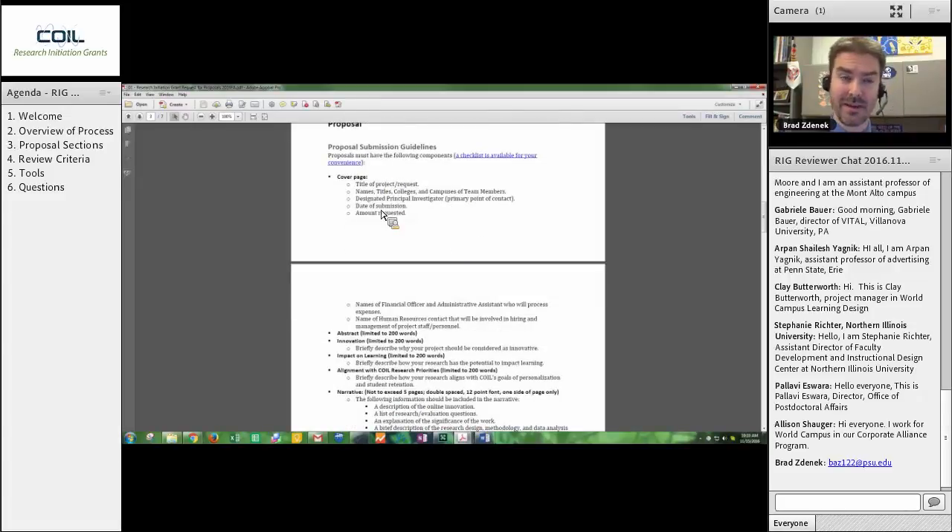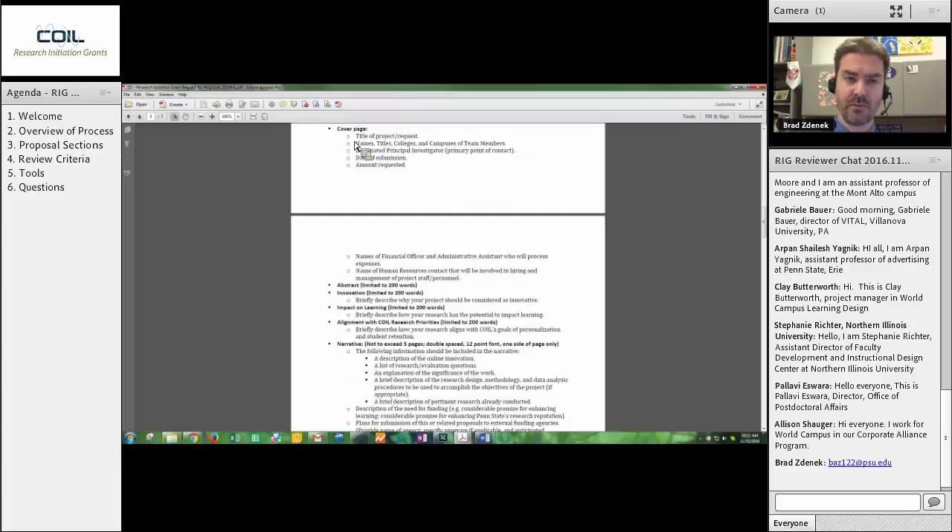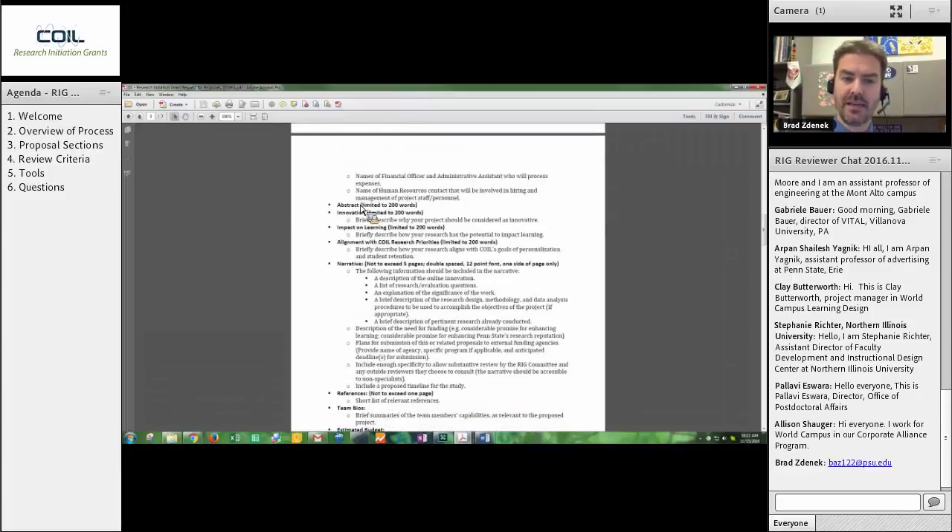There will be a cover page — a first page with some key information on it. You will see an abstract which is limited to 200 words. Each one of the following sections is also limited to 200 words. Extremely brief. One of the reasons we do that is we really try to push the proposers to laser focus on answering that question, to help you in your review to really distill down what that idea is. So there's an abstract which is 200 words, and then we get into the meat of it — an innovation statement which is 200 words.